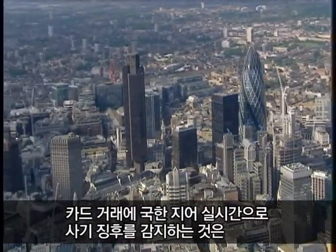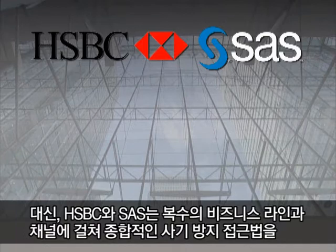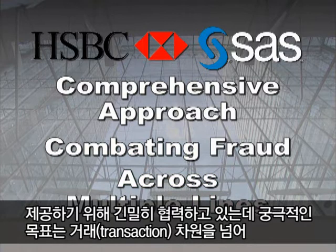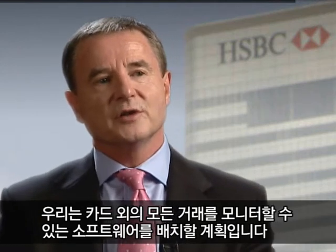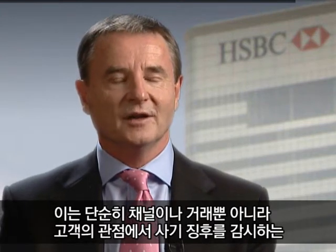Real-time fraud detection at the card level is only the first phase of HSBC's fraud detection program. HSBC and SAS are working together to provide a comprehensive approach to combating fraud across multiple lines of business and channels. The ultimate goal is to move their fraud capabilities beyond the transaction level to the customer level — looking at fraud from a customer perspective rather than just simply a channel or transaction.